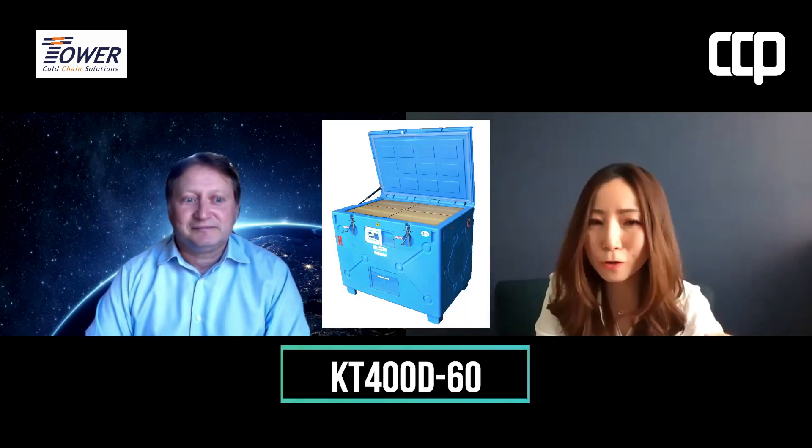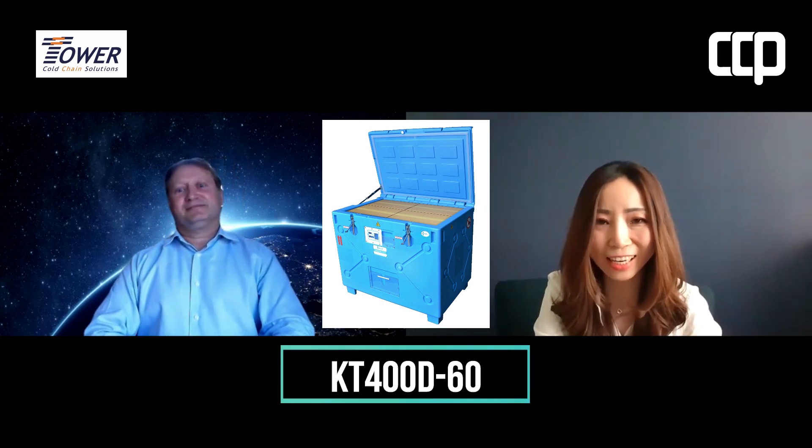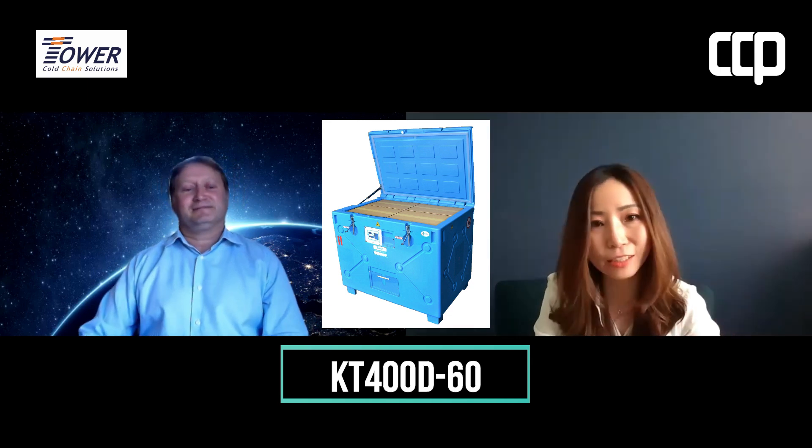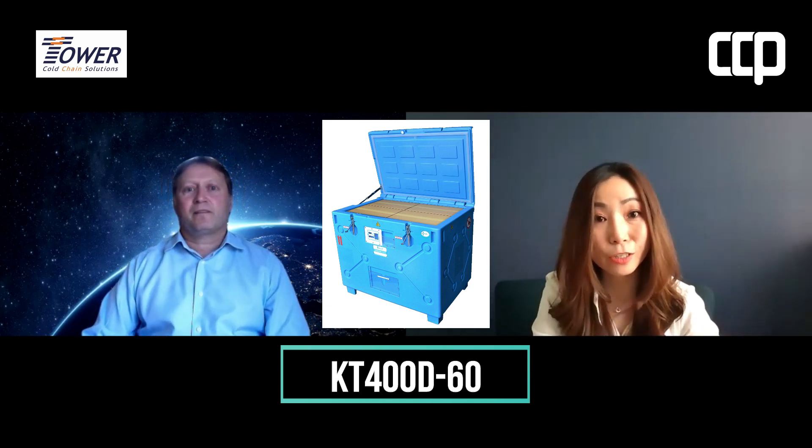and that's the KT400D-60, which I'm looking forward to speaking with you about. I understand that the KT400D-60 can maintain temperatures between minus 60 and minus 80 degrees Celsius without dry ice top-up for more than 120 hours. So it looks like a very innovative packaging solution from TOWER.